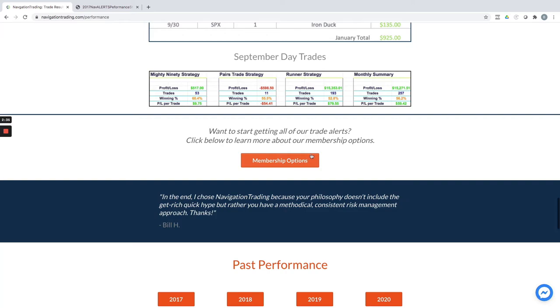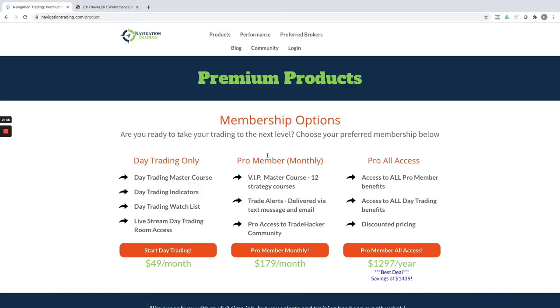If you're interested in following what we're doing, just click on the membership options button here. I'm at navigationtrading.com/performance. We've got two different memberships. One is day trading only — if you only want to day trade, we stream live each morning for the first 90 minutes of the day, typically done by about 10 AM central. If you want to follow the income trades, we have 12 different strategies — the iron duck, weekly double calendar, vertigo, long call diagonals — all part of our pro membership. You can do that monthly, or pay annually for our pro all access, which includes everything.